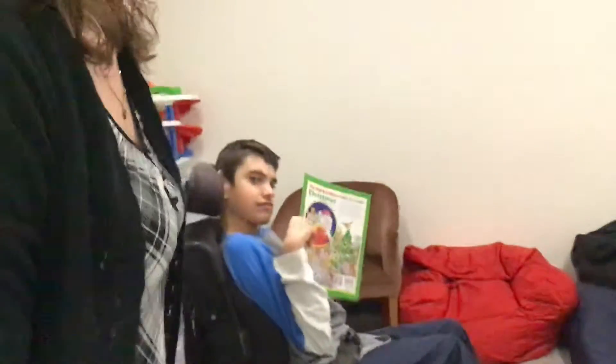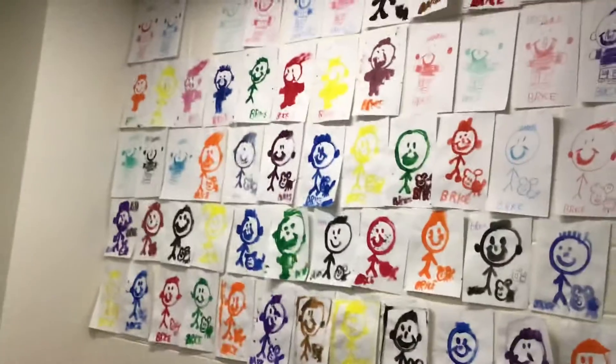This is my new sensory area. This is used to help students calm themselves when they're maybe feeling a little anxious, or just to give them a little bit of a break from all of the activity sometimes.